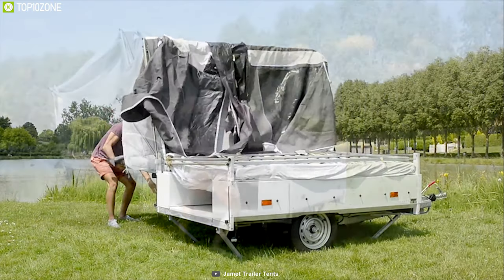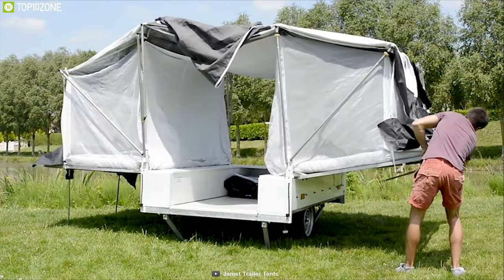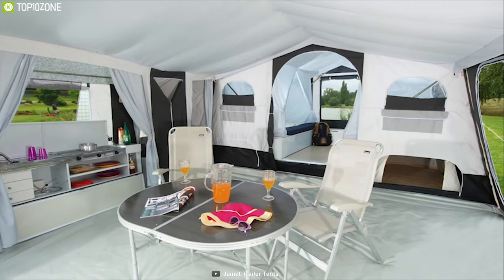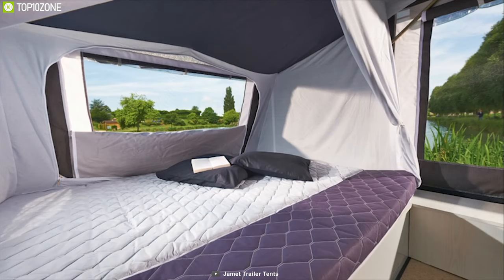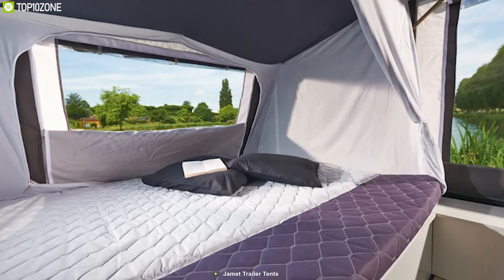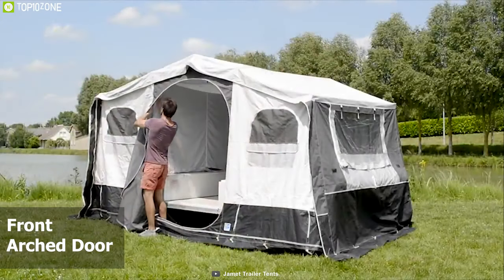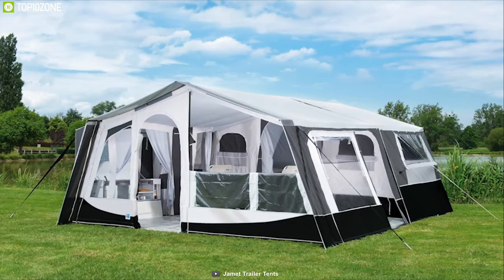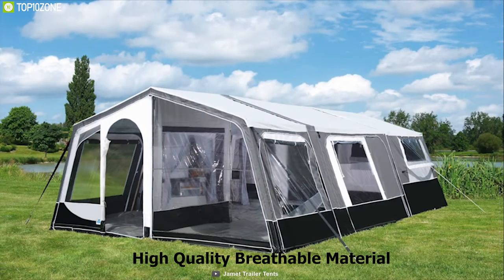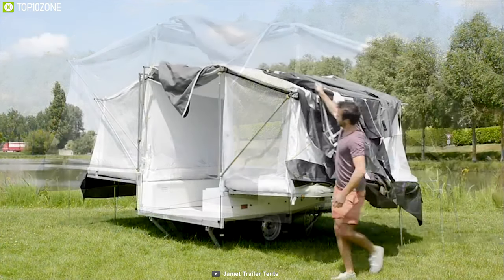Elevate your outdoor camper trailer trip with the Jamie Trailer Tents — a unique trailer tent that sets up on any campsite very easily so you can enjoy more. This tent offers ample living space for four to six people and lets you set up two beds inside for an optimum camping experience. It comes with a front arched doorway with a removable front panel which can be folded down to form a veranda window, and also features mesh windows for proper air circulation.